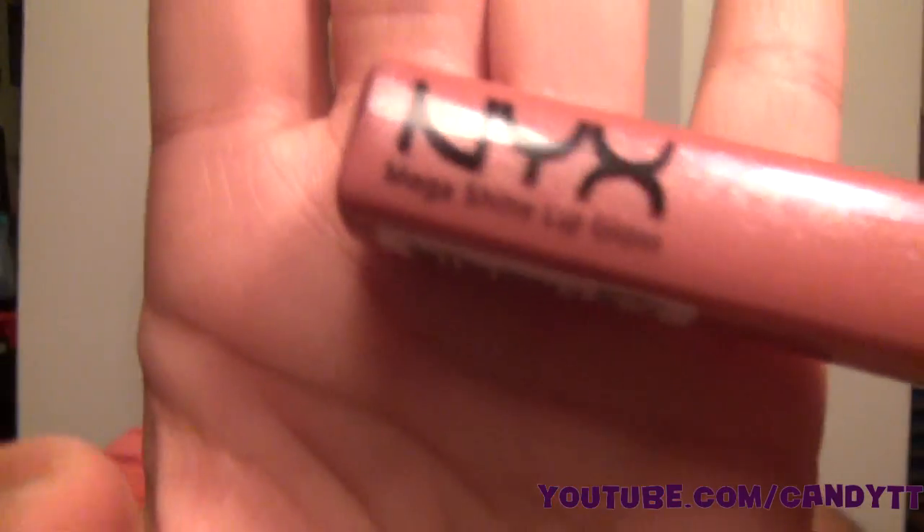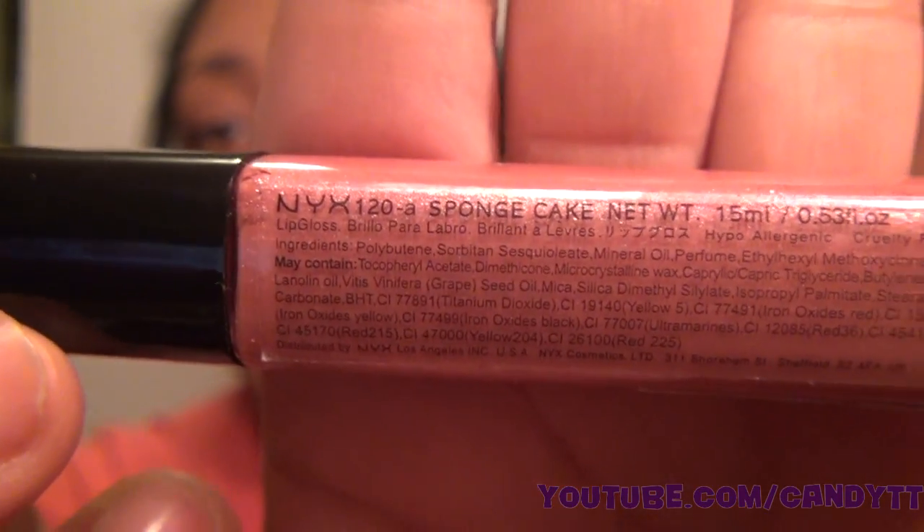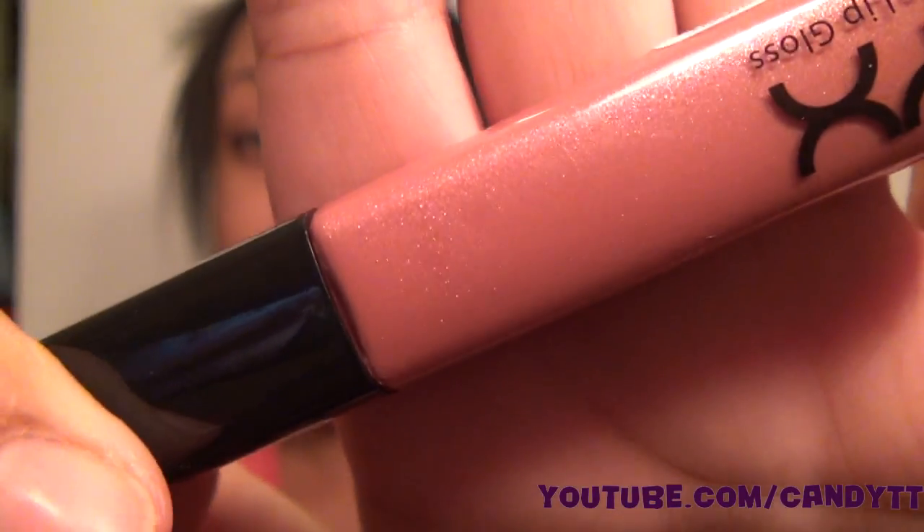I also got this lip gloss — I'm not even a big lip gloss fan but this one is amazing. It's called Sponge Cake and it has glitters in it. It has an awesome smell to it too. I'll put some on right now.